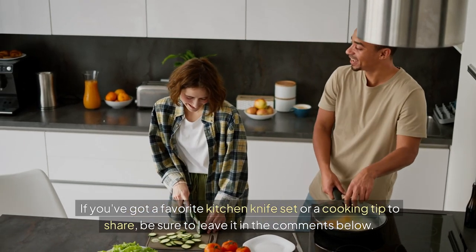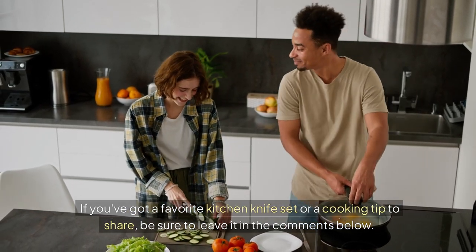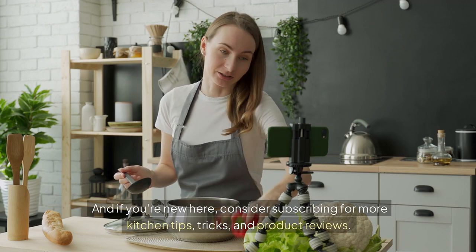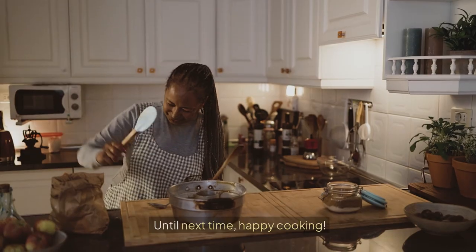If you've got a favorite kitchen knife set or a cooking tip to share, be sure to leave it in the comments below. And if you're new here, consider subscribing for more kitchen tips, tricks, and product reviews. Until next time, happy cooking!